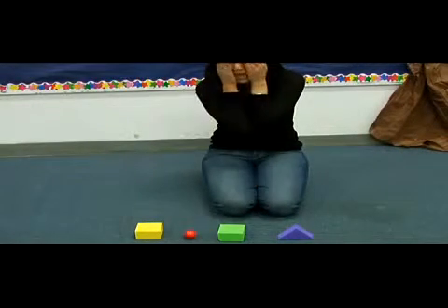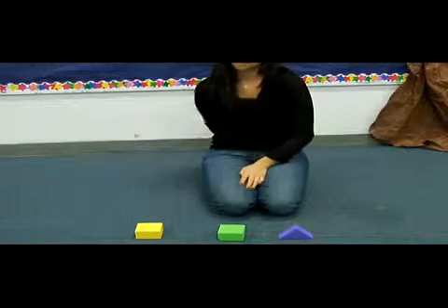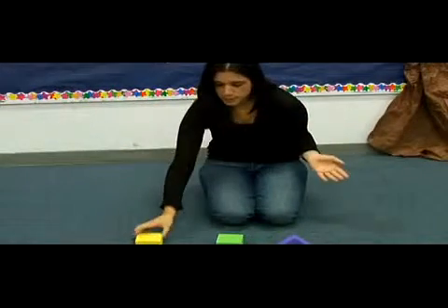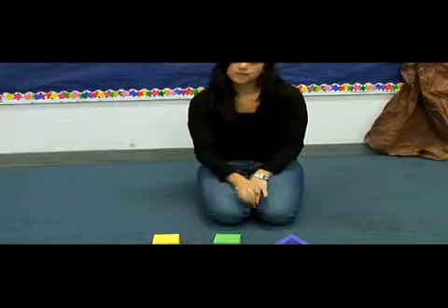Then afterwards, have them cover their eyes with their hands and hide an object from the children. Then say, okay, it's time to open your eyes. When they open their eyes, you can point to a child to guess what item is missing from the pile.